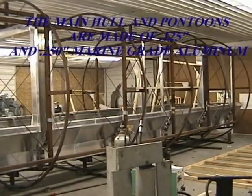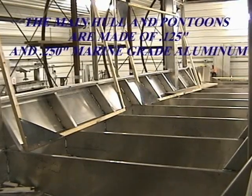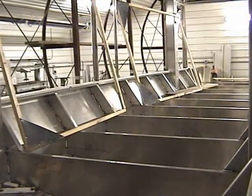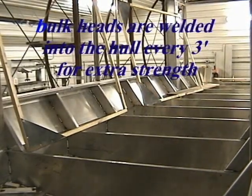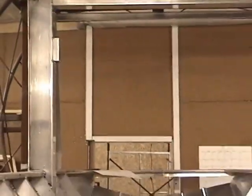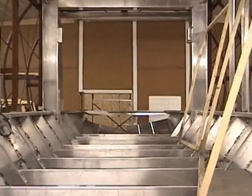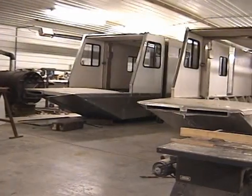The main hull and pontoons are made of 8-inch and quarter-inch thick marine grade aluminum. The main hull is constructed with bulkheads every three feet for extra strength and durability. The jig seen here rotates to ensure that all welds are complete and accurate.